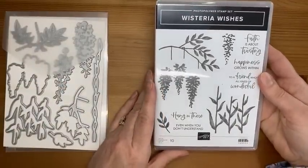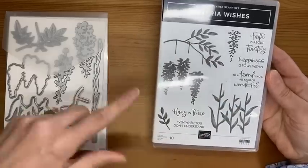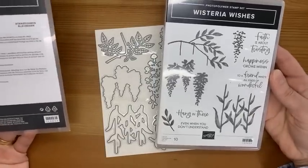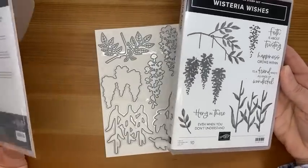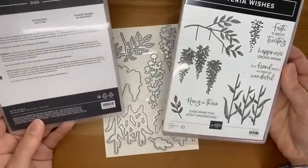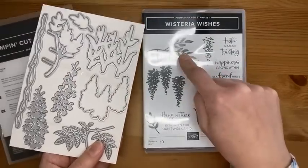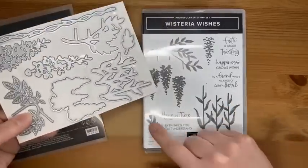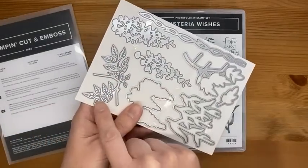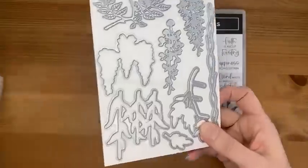Next is the 'Wisteria Wishes' bundle — I love the images and fonts in this stamp set, with fun sentiments. The coordinating 'Wisteria Dies' include dies for each stamped image, the little wisteria image, various accessory pieces, and one beautiful die that cuts and embosses at the same time with almost a grapevine look. A great die set and a beautiful stamp set — can't wait to play with it.